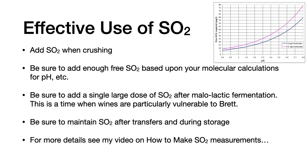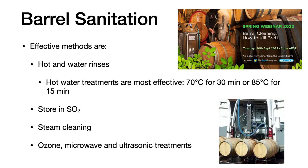For barrel sanitation, effective methods are hot water rinses. Hot water treatments are most effective: at 70 degrees centigrade for 30 minutes, or at 85 degrees centigrade for 15 minutes. You can store barrels with SO2, and you can also use steam cleaning, ozone, microwave, and even the latest ultrasonic treatments as shown here on the right.